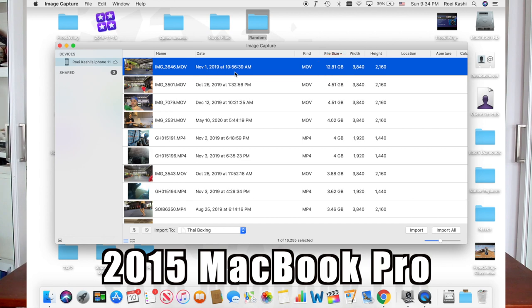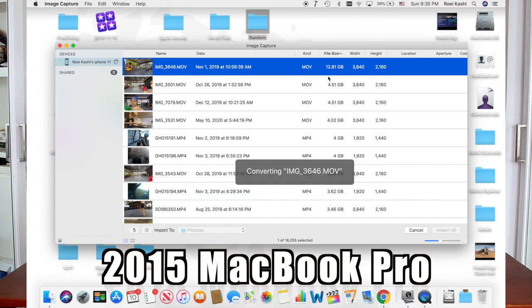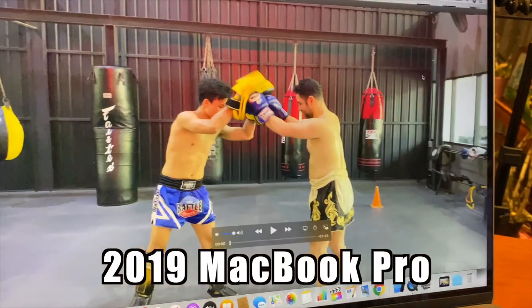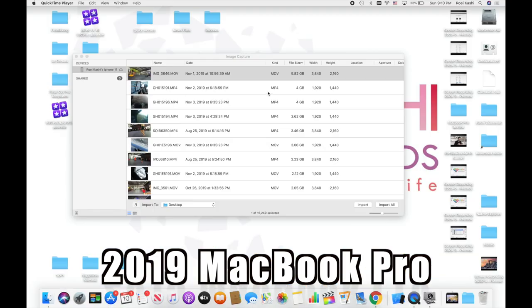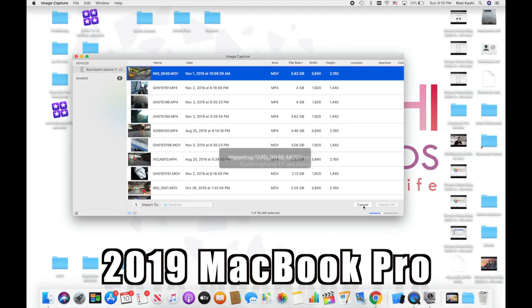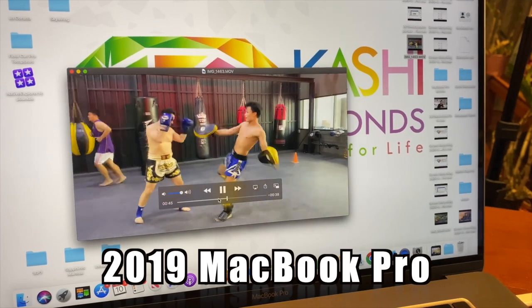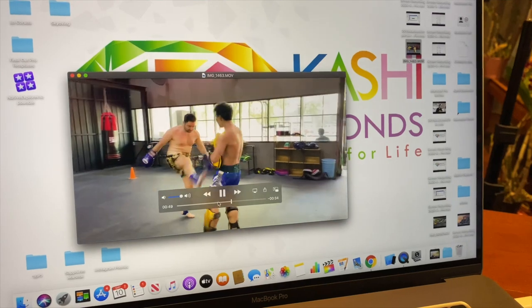The last and final test: transfer a large file from an iPhone. I have a 12GB, 20-minute 4K video on my iPhone 11 that I cannot transfer to my computer — not using AirDrop, not using Image Capture. Let's see if the new MacBook Pro resolves this issue, and if it does, it was completely worth the $5,000. And you won't believe it — it worked. The only weird thing is that on the 2019 it showed the file as 5.8GB instead of 12GB. I have no explanation for this, but I'm happy that I could finally transfer my Muay Thai boxing video to my computer.